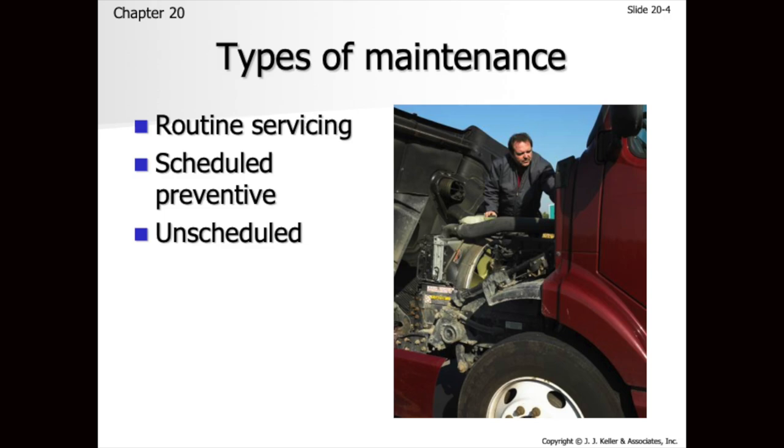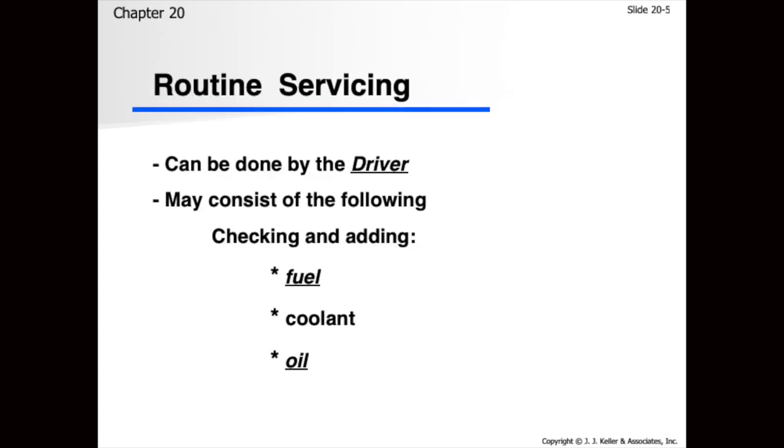Different types of services: there's routine servicing, scheduled preventive maintenance, and unscheduled maintenance we cannot prevent. Every year there should be a DOT annual sticker that goes on the trucks. For routine servicing, the driver can do things like fuel, coolant, and oil. For scheduled preventive maintenance, that's where you work with management — it's important to know the mileage. Two things trigger a PM: one is date. Even if we haven't put 10,000 miles on the vehicle, if a truck has been sitting for six months or a year, you still want to get it in for a PM.